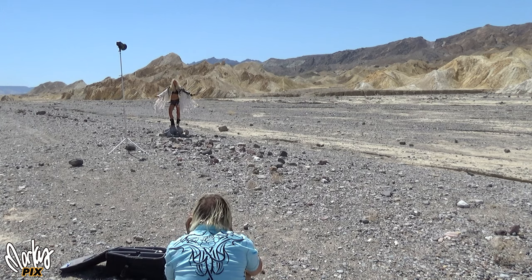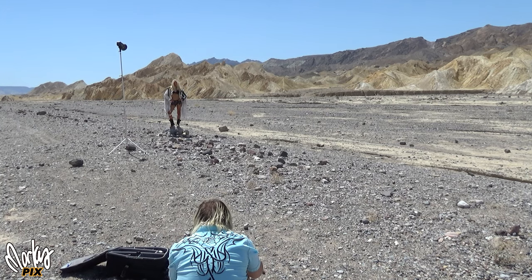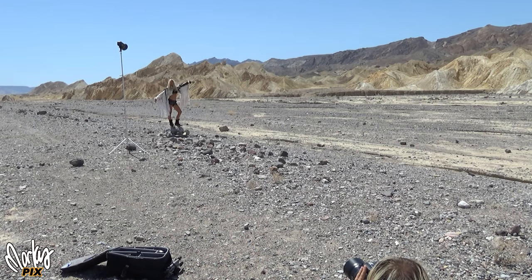No softbox, no diffusion, just a hard light right on her. You don't always need soft lighting. Just the girl standing on a rock in the middle of the desert.